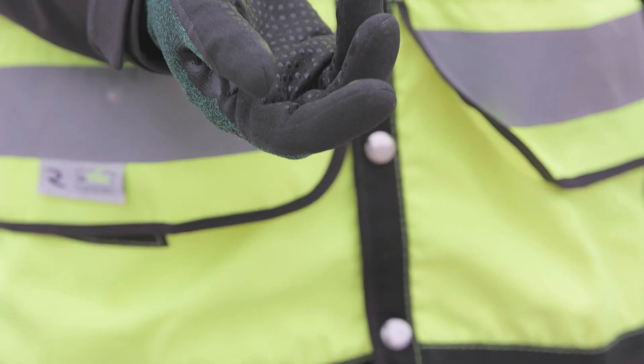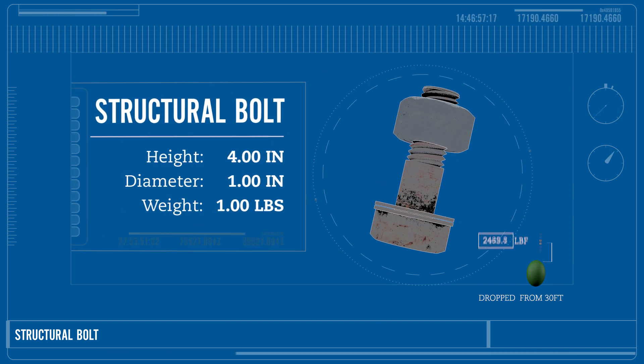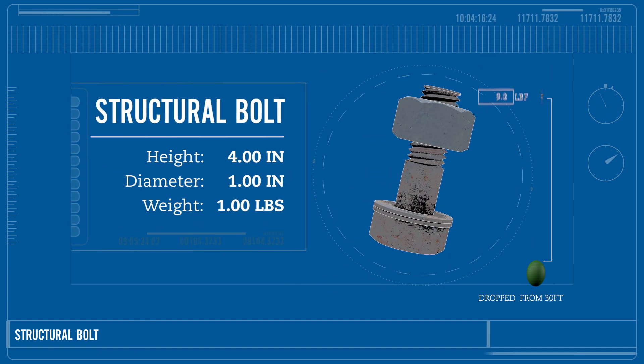Our first object to drop is a structural bolt. Falling from 30 feet, this one pound bolt will have an impact of almost 3,000 pounds of force.